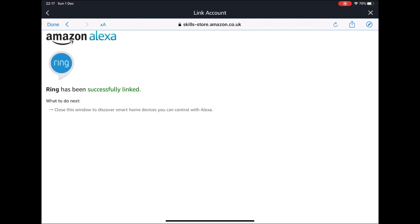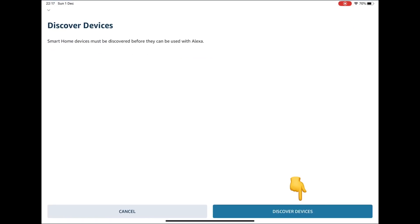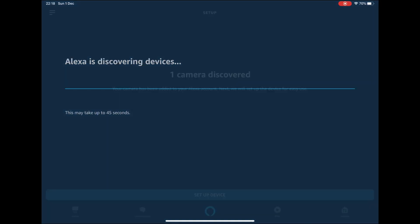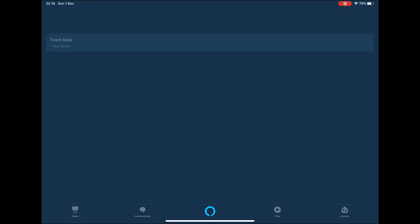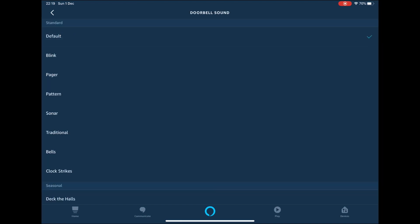Press Authorize, then press Settings followed by Discover Devices. This will now search for your doorbell. Once the doorbell has been found, press Setup Device followed by Done. You should now press the camera icon. If you toggle the doorbell press button, you will now be alerted when someone presses the front doorbell. If you press Doorbell Sounds, you can change the sound your bell makes.